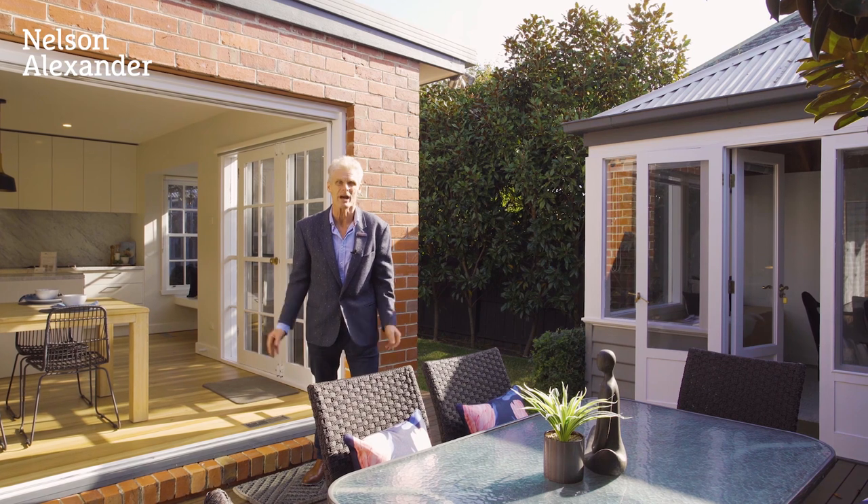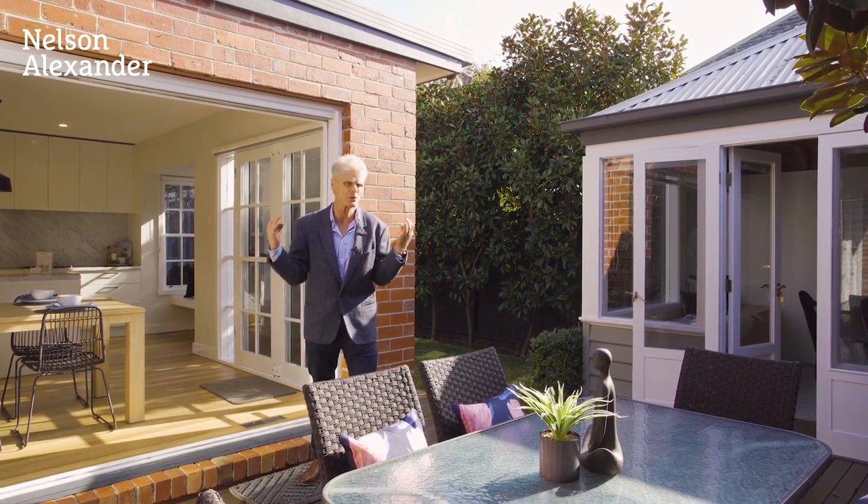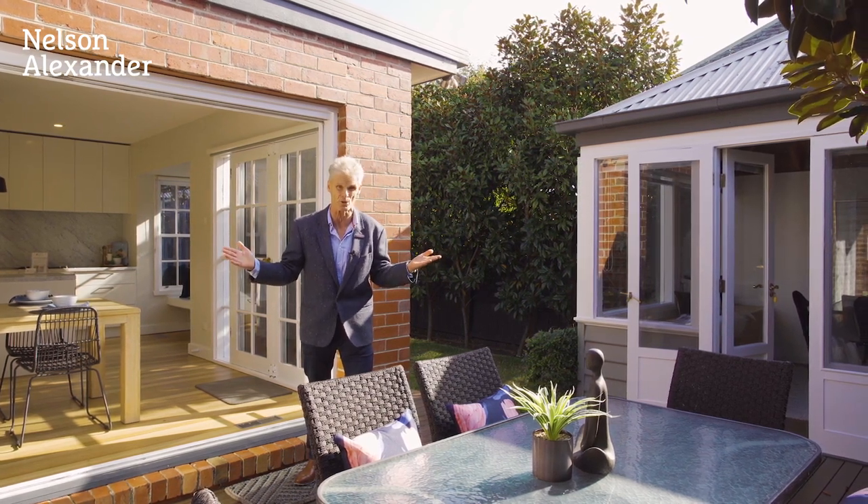I hope you've enjoyed that tour. You'll now appreciate the quality of the fixtures and fittings. The home is beautifully presented. There is nothing to spend on the home — it's a case of move in, unpack and start living and enjoying.